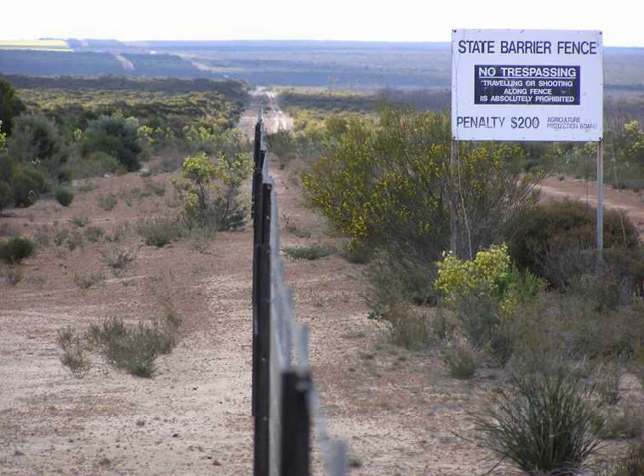Doris Pilkington Garimara's book Follow the Rabbit Proof Fence describes the use of the fence in the 1930s by three Indigenous Australian girls to guide their route back home to Jigalong. The girls, taken from their parents in Western Australia as part of the Stolen Generations, escaped from the Moore River native settlement where they were being held and walked back to their family at Jigalong by following the Rabbit Proof Fence. The dramatic film Rabbit Proof Fence is based on the book.